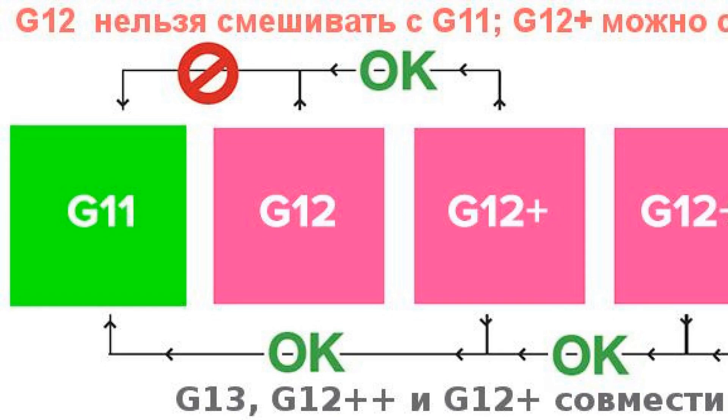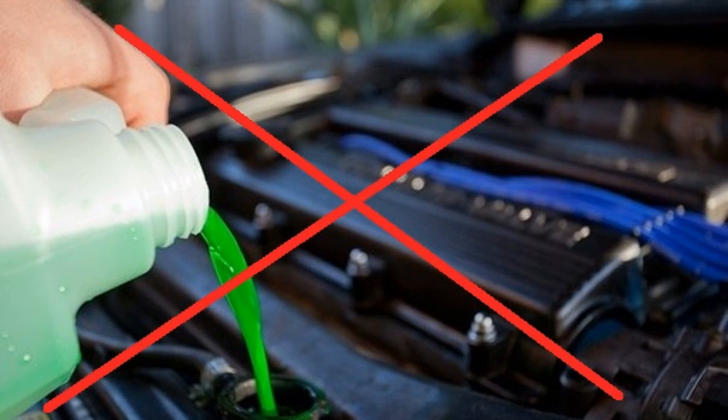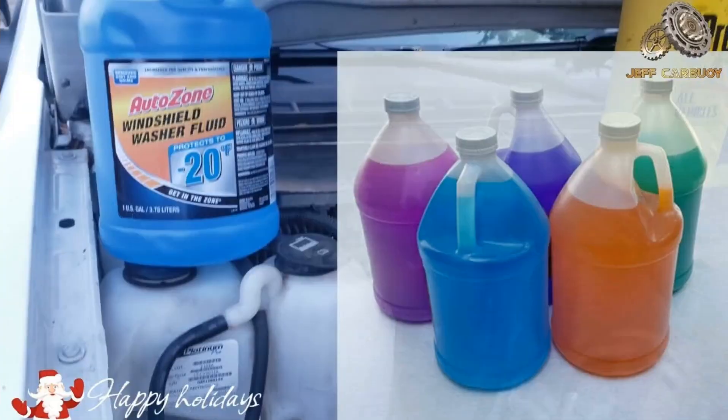Antifreeze of different colors was originally developed to work with a certain group of metals. At the moment it is not fundamental, although earlier car manufacturers tried to introduce this gradation, offering recommended colorants for compositions. Currently the categories have the following coloring: G11 — green, blue, and variations; G12 — yellow, red, and poison orange; G13 — purple. In practice, many manufacturers color antifreeze as they please, since there is no rigid standardization. So G11 has a spread from blue to purple, G12 can be green, and G13 can be yellow.